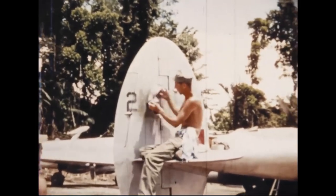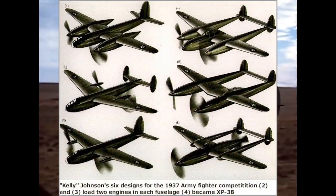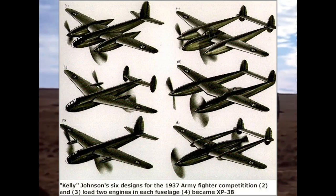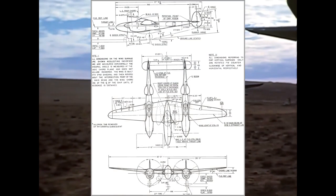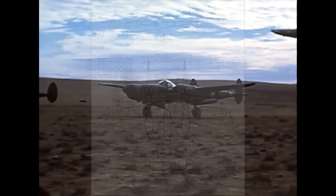After considering several different designs, they came up with the final one, which was rare at the time, with the twin booms accommodating the engines and turbo superchargers and the central nacelle for the pilot and armament.